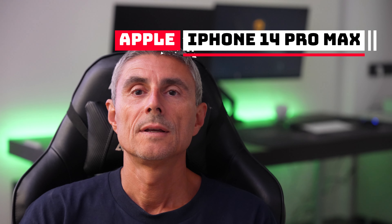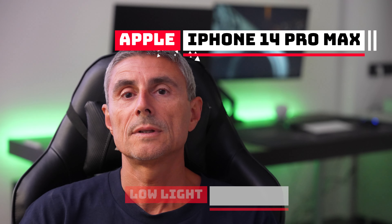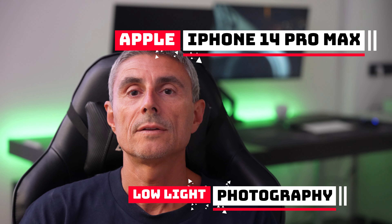Hi guys and welcome back to another episode of Gallieri Photography. Today we'll talk about the new iPhone 14 Pro Max and in particular we'll talk about night photography, so low light photography.